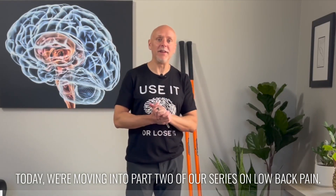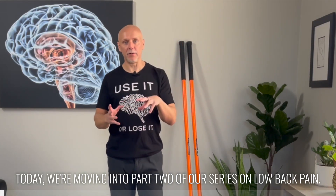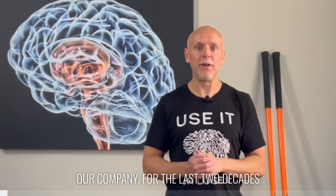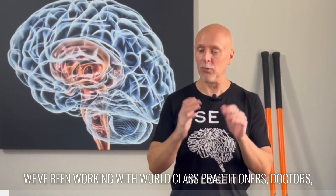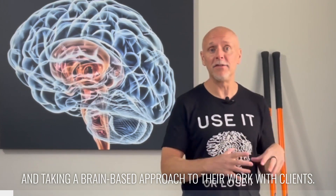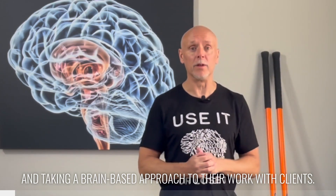Hi, I'm Dr. Eric Cobb of Z Health Performance. Today, we're moving into part two of our series on low back pain. As I always mention, if you are unfamiliar with our company, for the last two decades, we've been working with world-class practitioners, doctors, therapists, and coaches who are very interested in neuroscience and taking a brain-based approach to their work with clients.